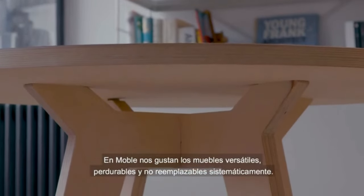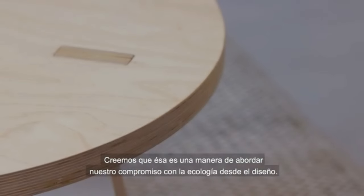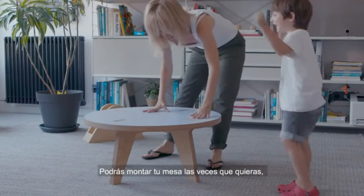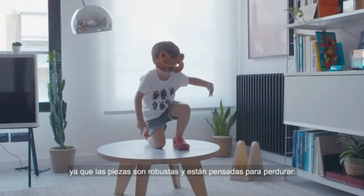durable and not systematically replaceable. We believe that's the only way to fulfill our commitment to the environment in our designs. Flip and Clack tables are made with wood from managed forests. You can assemble your table as many times as you want because the pieces are robust and designed to last.